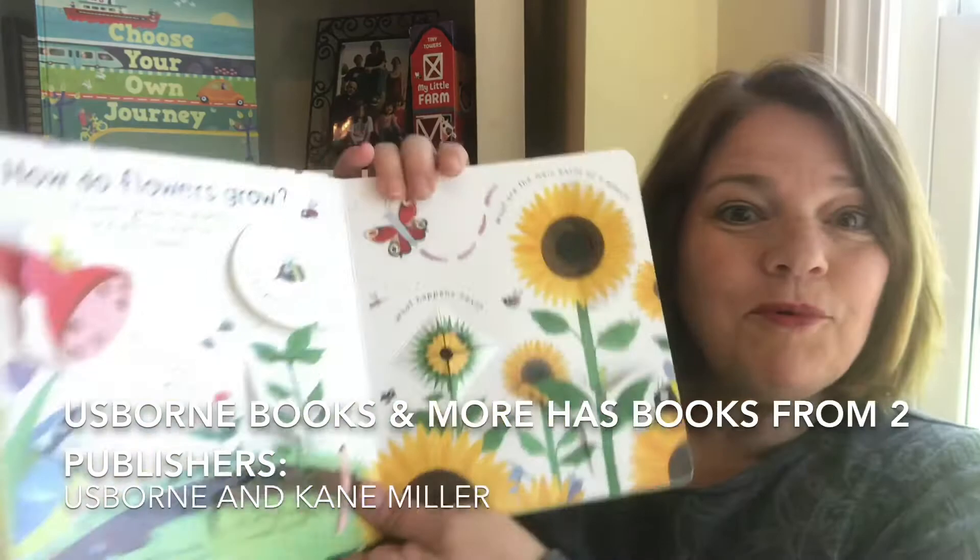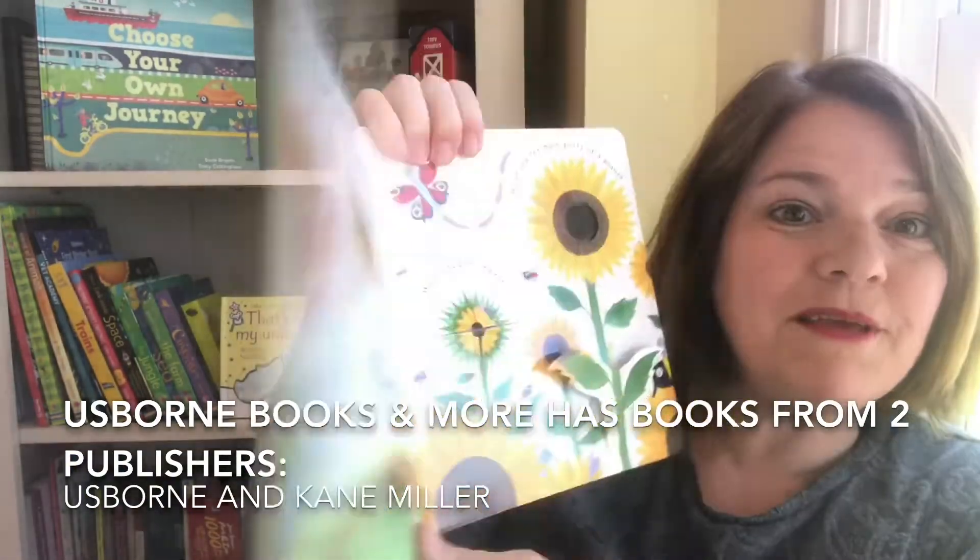Hi, I'm Nancy Ann Wartman with Usborne Books and More, and I wanted to share with you a bit about our awesome company. Usborne Books and More are comprised of two publishing companies: Usborne Books and Kane Miller Books. Usborne Books are incredibly beautiful.